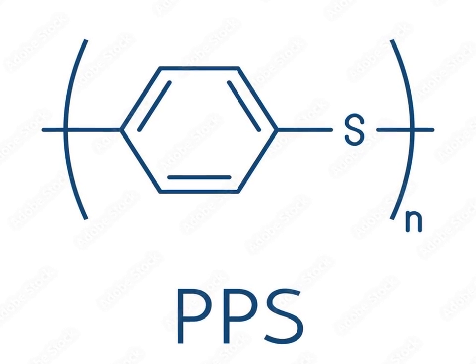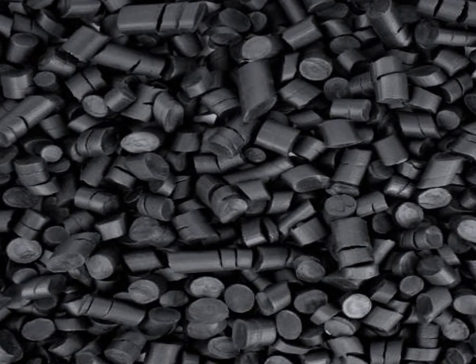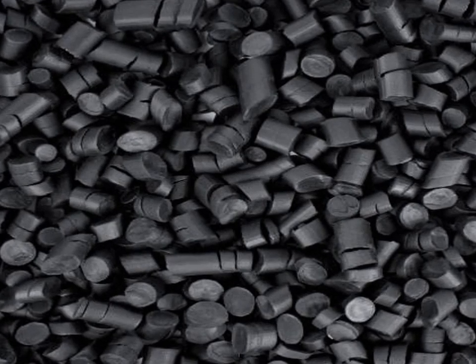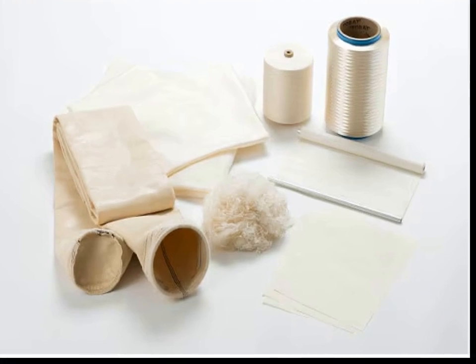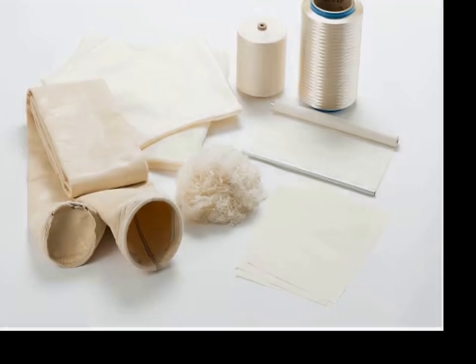PPS is inherently flame-retardant and resistant to various chemicals, including acids, alkalis, and solvents. This material is typically available in various forms, including fibers, films, and molded parts.